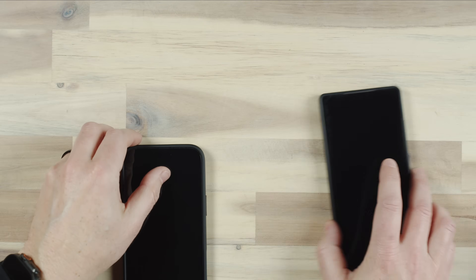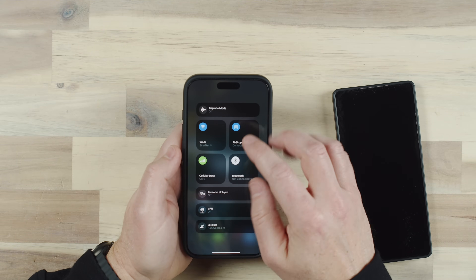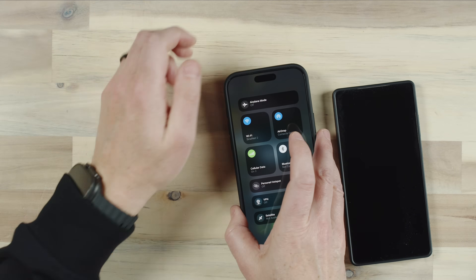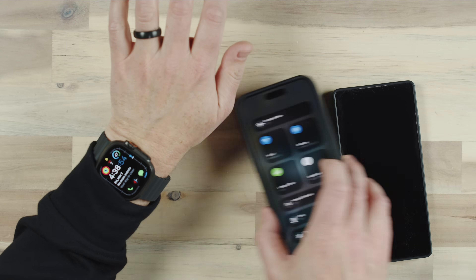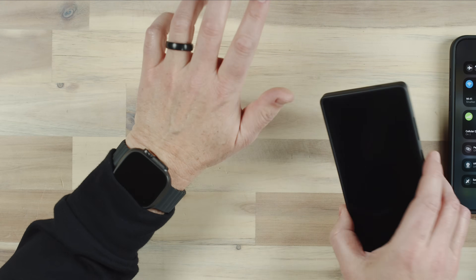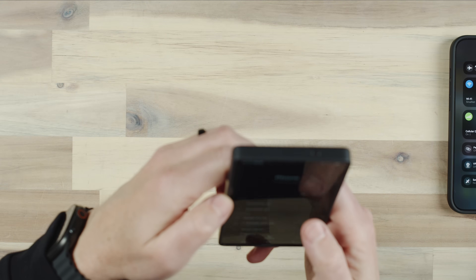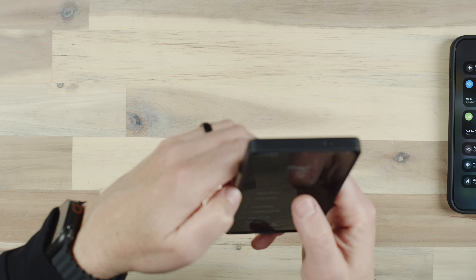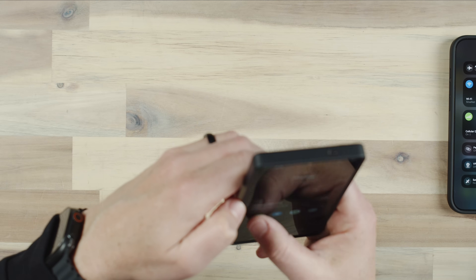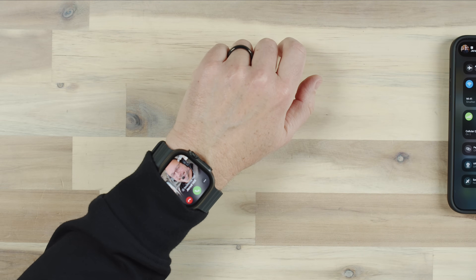Let me show you how this is supposed to work. I have my iPhone right here. If I turn off Bluetooth — which means my Apple Watch is no longer Bluetooth connected to the iPhone — I should still be able to make calls. So let's go ahead and call the phone. My Apple Watch and my phone should ring, but because Bluetooth is not connected, the nearby functionality is not going to make a difference.